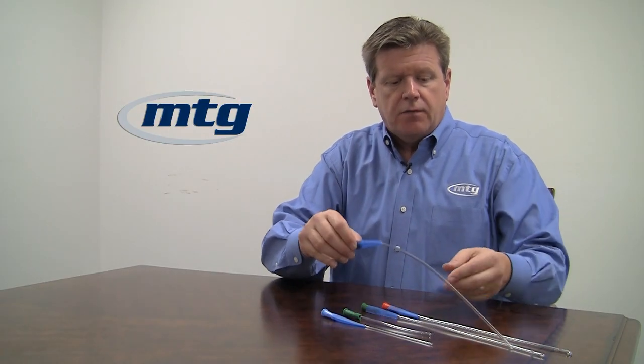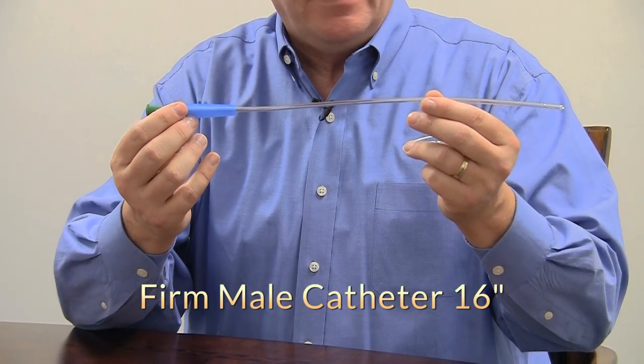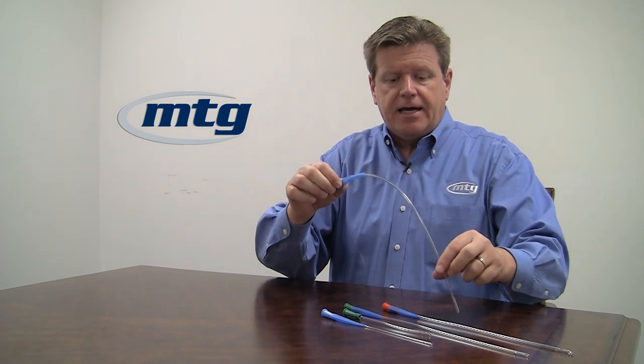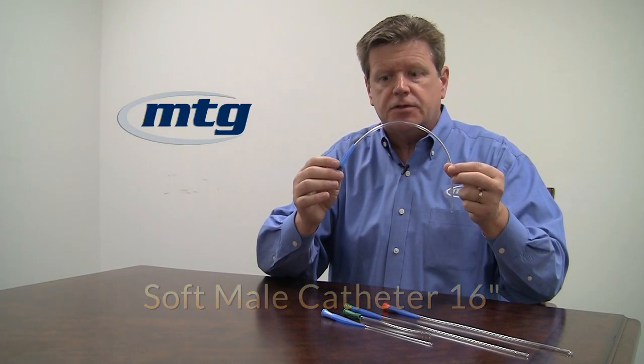For male users, we have a couple of different options. The 16-inch long male catheter does come with the blue no-touch sleeve — this is our firm option. We also make the exact same catheter in a softer variety. So if you have any sensation as you catheterize, you may wish to try the soft variety as it is going to be more comfortable to insert, again with the blue no-touch sleeve.